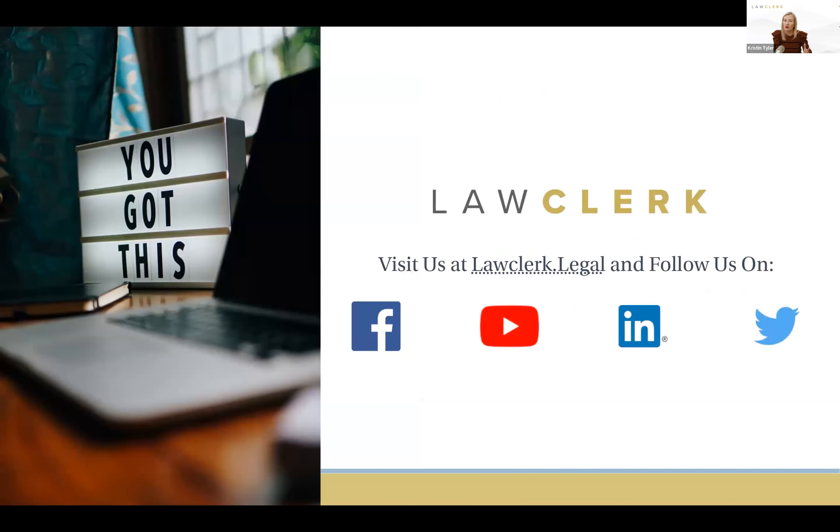Thank you for joining me today. I hope you've heard about our Hourly Associate program — if not, go check out the other resources we have. No matter what kind of help you need, we at Law Clerk are here and committed to helping you succeed. Visit us at lawclerk.legal — you can sign up for an account with no fee and no monthly fee. If you like learning by video, subscribe to our YouTube channel. We'd love to connect with you on social media as well. I'm Kristen Tyler — thanks for joining, and I hope these best practices were helpful.